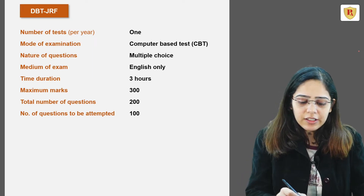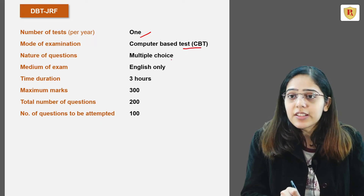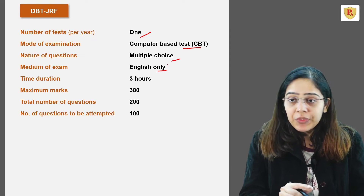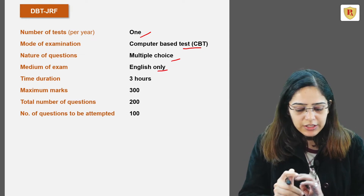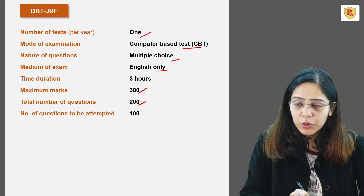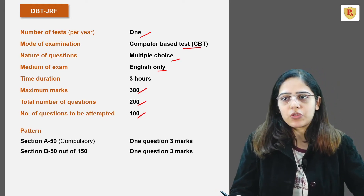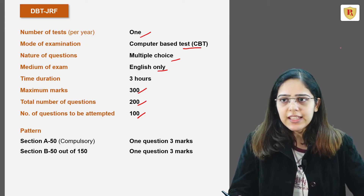This test is conducted only once per year. It is a computer-based test consisting of multiple choice questions, and the medium of exam is English only. You get a maximum of 3 hours to complete this exam. The maximum marks are 300, there are a total of 200 questions, and you have to attempt only 100. The exam consists of two sections, A and B.